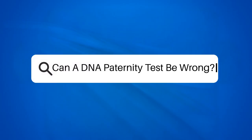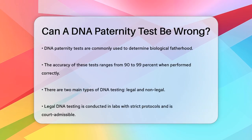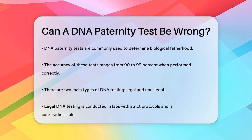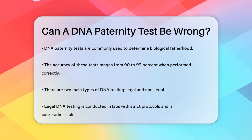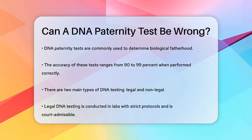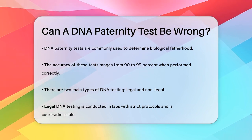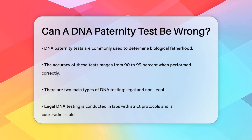Can a DNA paternity test be wrong? Imagine you're in a situation where you need to know for sure who the biological father of a child is. DNA paternity tests are often the go-to solution, but can they ever be wrong? Let's dive into the details. DNA paternity tests are generally very accurate, with correctness ranging from 90% to 99% when done properly. However, there are several reasons why these tests might not give the correct results.